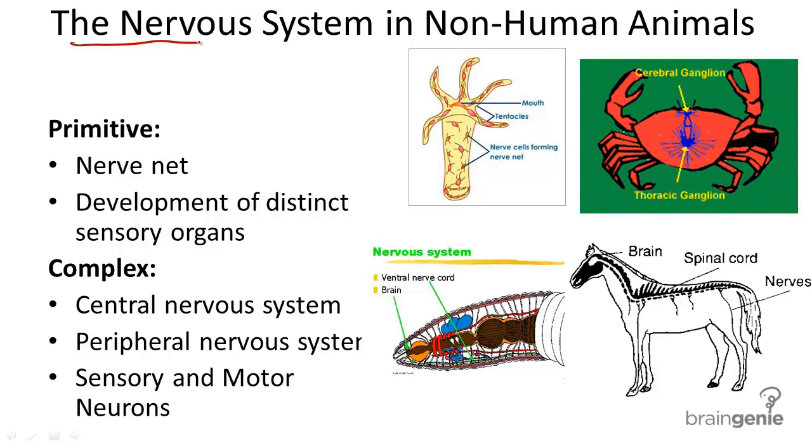In this video, we're going to compare the nervous systems in non-human animals. First, what's the nervous system? The nervous system serves as the body's sensory input and information center, responding to stimuli in the environment, receiving the input, and then acting accordingly.